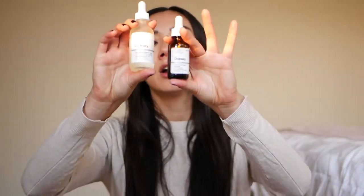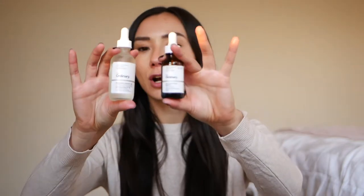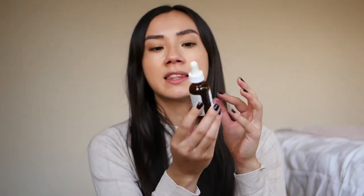You'll notice that some of their bottles are white and some are darker. The darker ones are UV protection bottles — that way, if you're storing this in a bathroom that gets some light, it's not going to damage or ruin the product inside.